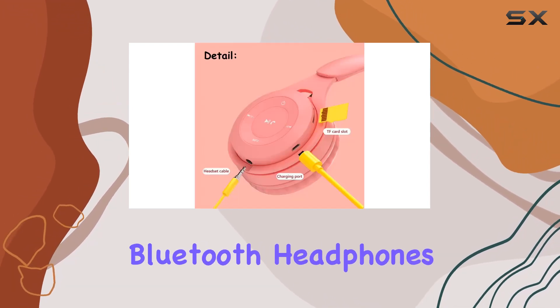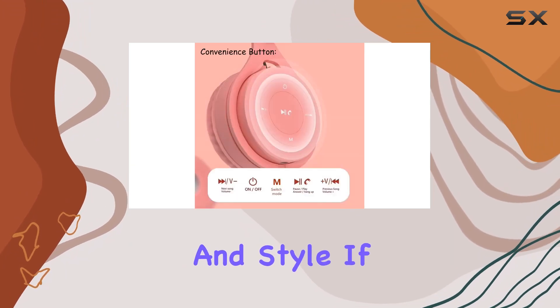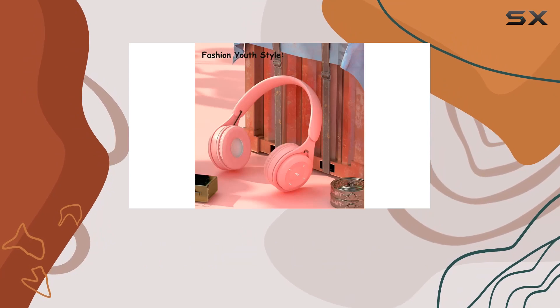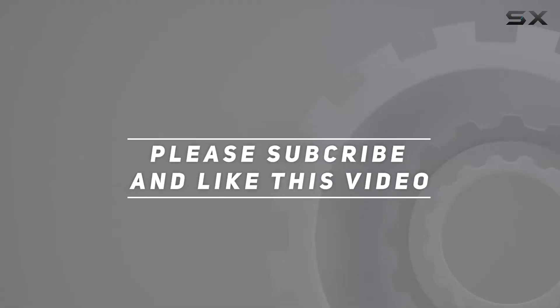Overall, the Ares Kids Bluetooth Headphones strike a balance between comfort, functionality, and style. If you're on the lookout for kid-friendly wireless headphones, these might just be the ones to consider. Check out the video description for updated price, and thank you for watching this video.